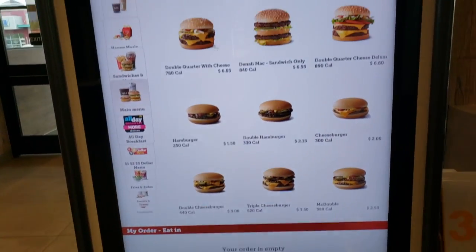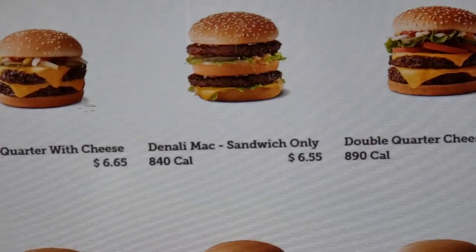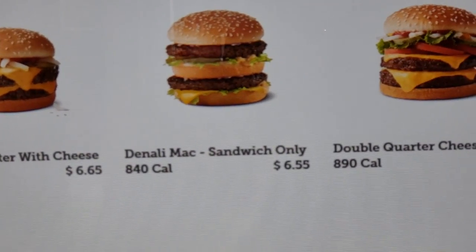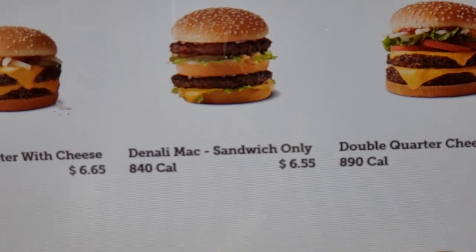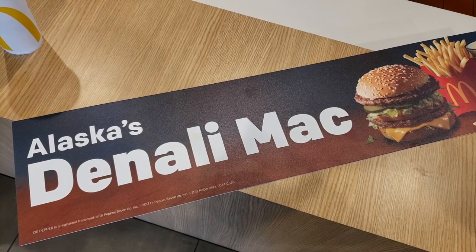So I ended up going with the Denali Mac, obviously. I spoke with the manager and he explained that it is basically a Big Mac but they use the quarter pounder meat patties, so it's meatier. And he assured me it was very popular because it's only available here in Alaska, which obviously is why we're doing this. So I'm pretty excited, sort of.